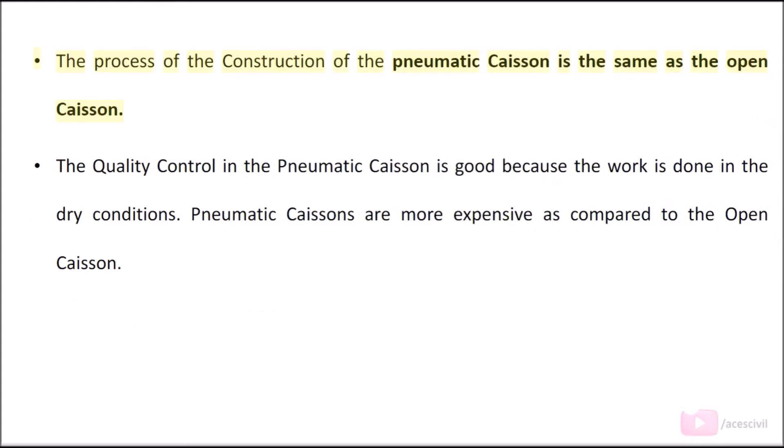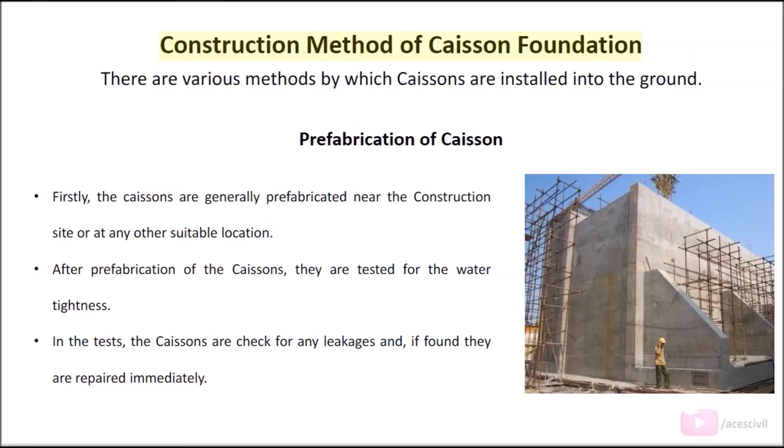The process of construction of the pneumatic caisson is the same as the open caisson. The quality control in the pneumatic caisson is good because the work is done in dry conditions. However, pneumatic caissons are more expensive compared to the open caisson construction method.